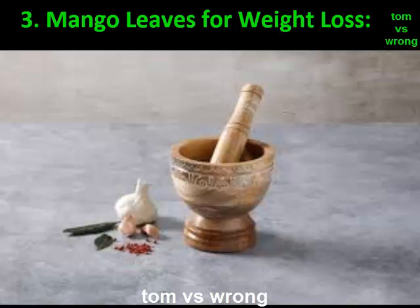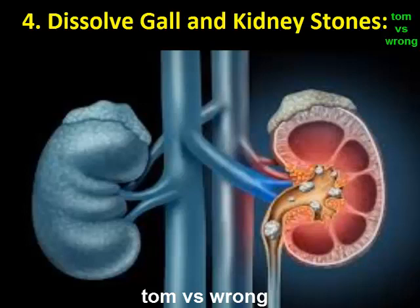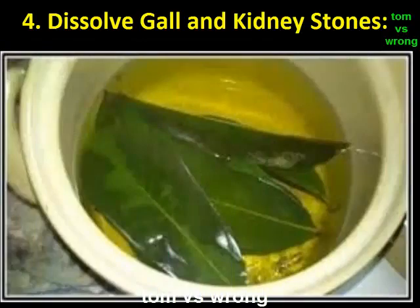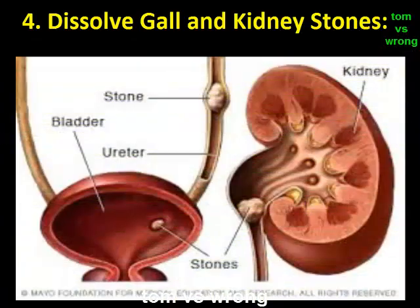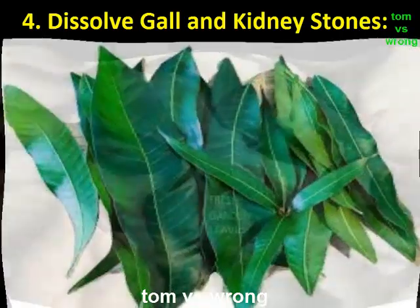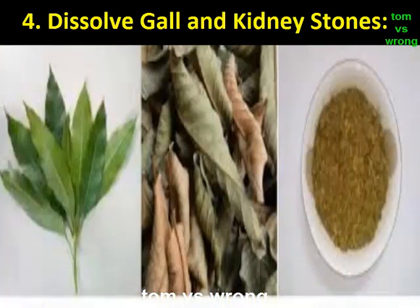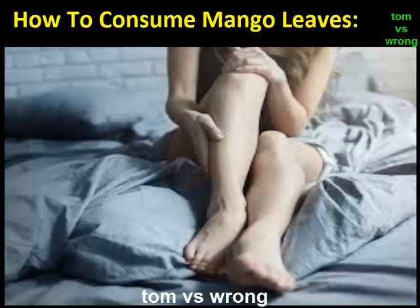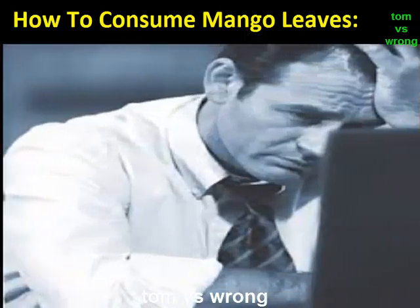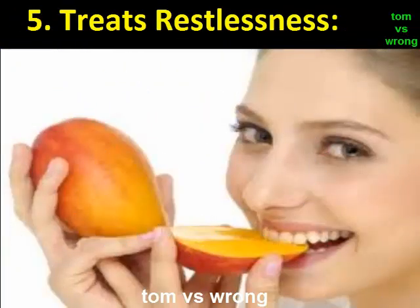How to consume mango leaves for weight loss: Add mango leaves to your diet for around a month. Drinking mango leaf water on an empty stomach or mango leaf tea is also advisable. Benefit 4: Dissolve gallstones and kidney stones. The mango leaf powder also helps in treating kidney stones and gallstones. Used on a daily basis, it breaks the stones in the kidney and removes them through urination. To prepare: take some mango leaves, dry them, powder them, mix them in water, keep it overnight, and drink it on an empty stomach every morning.